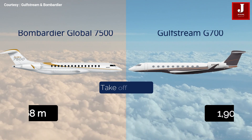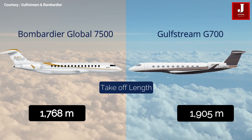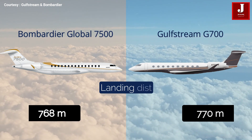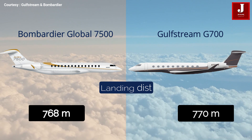The Gulfstream G700 requires more runway to take off, whereas the Bombardier Global 7500 can take off in less than 200 meters. The landing distance for both aircraft is the same, at around 768 meters at typical weight.